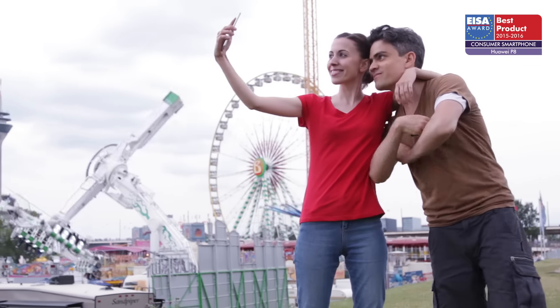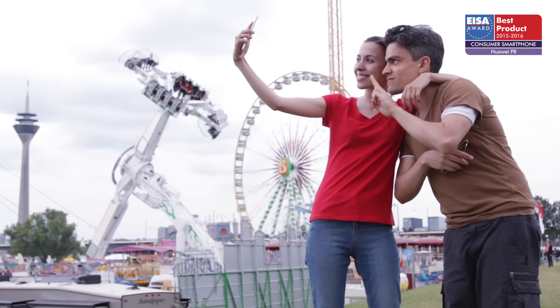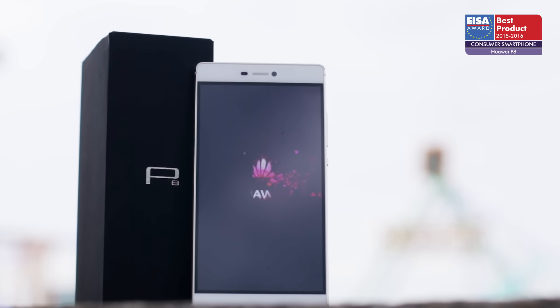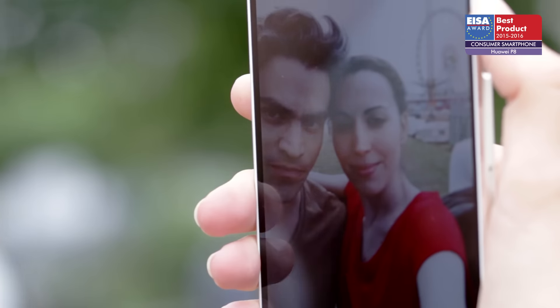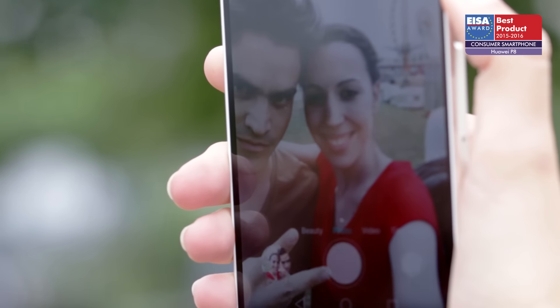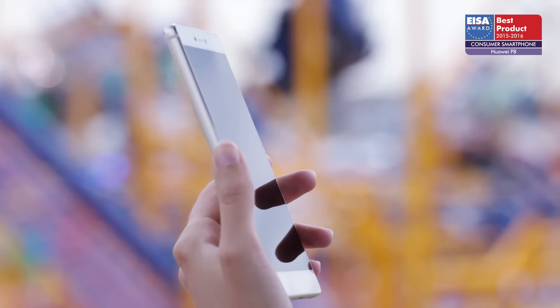The European Consumer Smartphone of the Year 2015-2016 is the Huawei P8. The new Huawei delivers impressive camera performance and surprisingly high-end craftsmanship that gives this affordable device a truly sophisticated appearance.